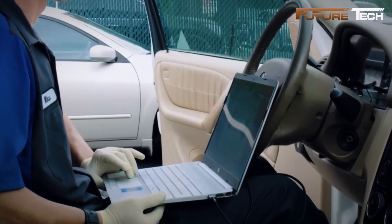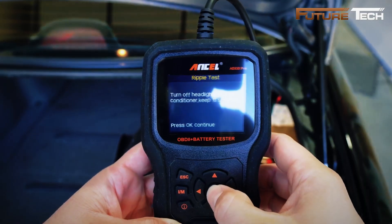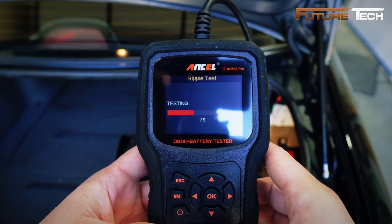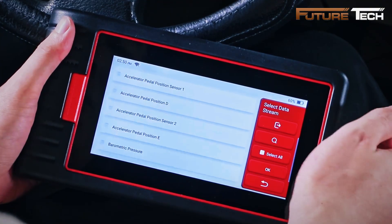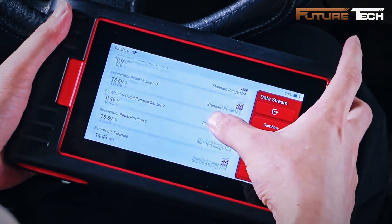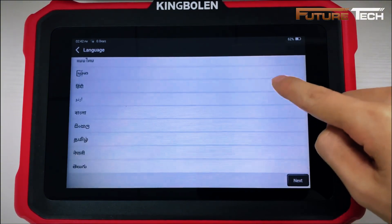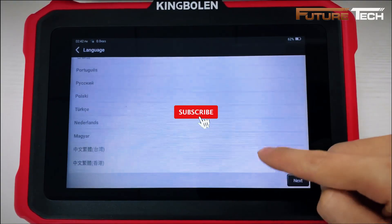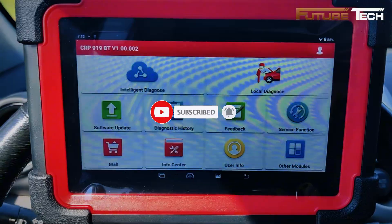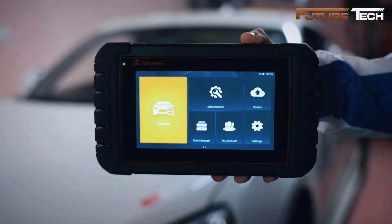That wraps up our video of the best OBD2 scanners for 2025. From professional-grade pass-through programmers to all-in-one wireless scanners, these tools give you full control over diagnostics, service resets, and vehicle maintenance — whether you're a DIY enthusiast or a seasoned automotive pro. Don't forget to like, subscribe, and hit the bell so you never miss our latest reviews and buying guides, and tell us in the comments which OBD2 scanner you'd pick for 2025.